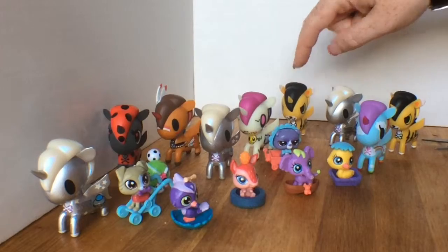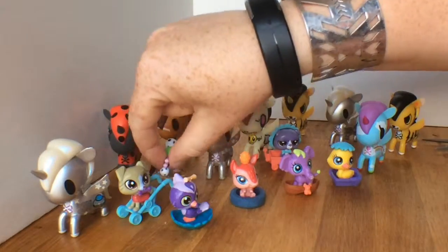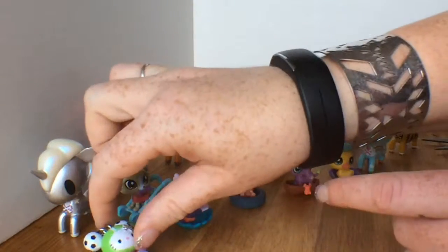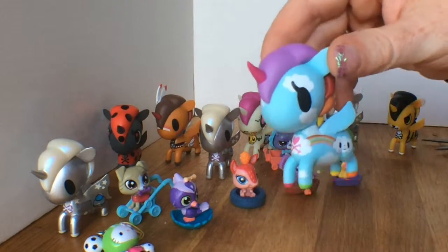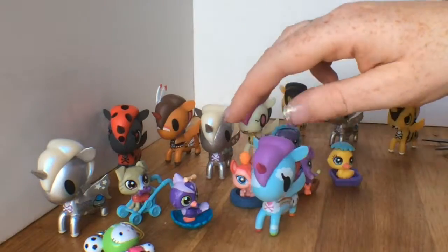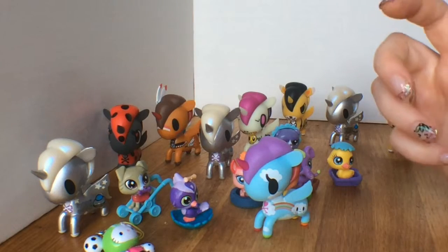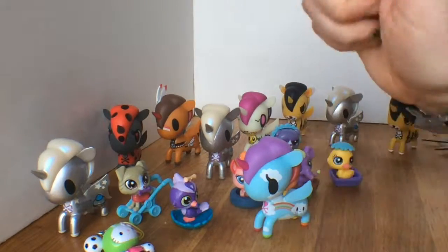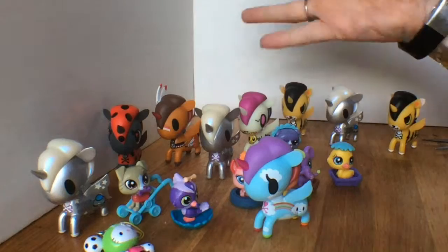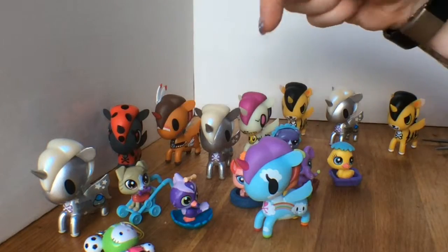We got two Rockies, six different Littlest Pet Shops, and then we got this cute little Tokidoki thing. I think my favorite today - I'm gonna have to go with Pixie. Pixie is super cute with her little rainbow and rainbow hair. I just love these Unicornos. I'm gonna have to keep haunting my local Hot Topic to find more. As always, thanks so much for watching - please give us a like, a thumbs up, or leave a comment if you want to see more Unicornos or less Unicornos!